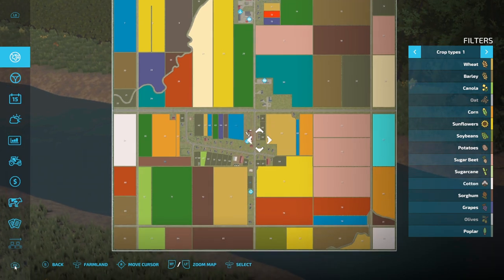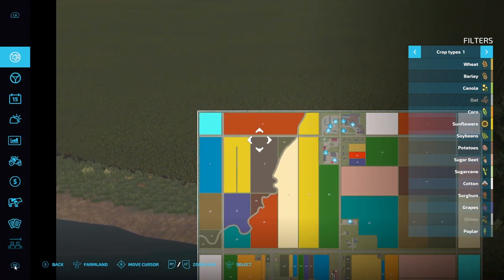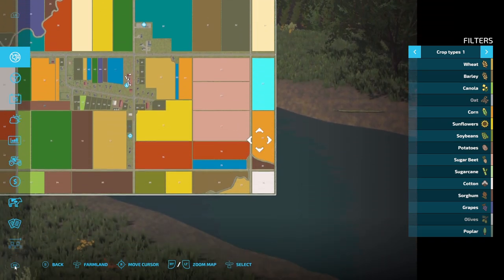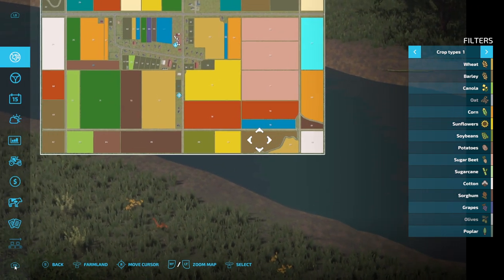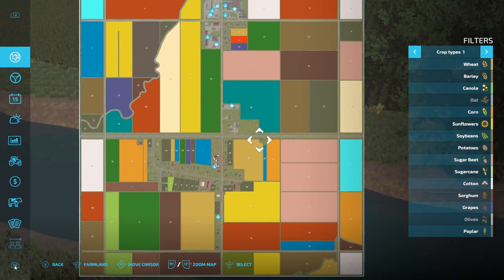Let's have a quick look at it. It's very square, very linear. Everything is in square blocks, which is typical of North American maps. The fields, with the exception of a few down at the bottom here, are also very square and worker-friendly.